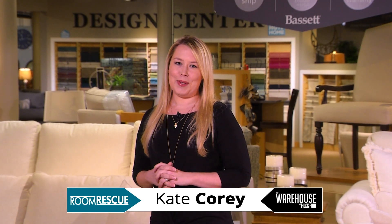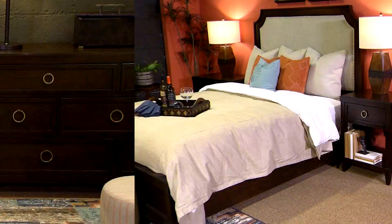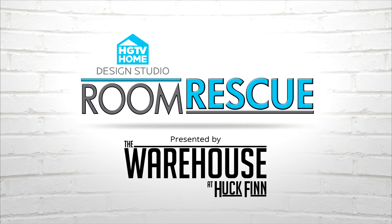Hi everyone and welcome to Room Rescue here at the HGTV Home Design Studio inside the warehouse at Huck Finn. I'm Kate Corey and this week we'll create a bedroom using neo-traditional forms with a modern twist and we'll show you how to use modular storage to create your own personal retreat. Let's get started.